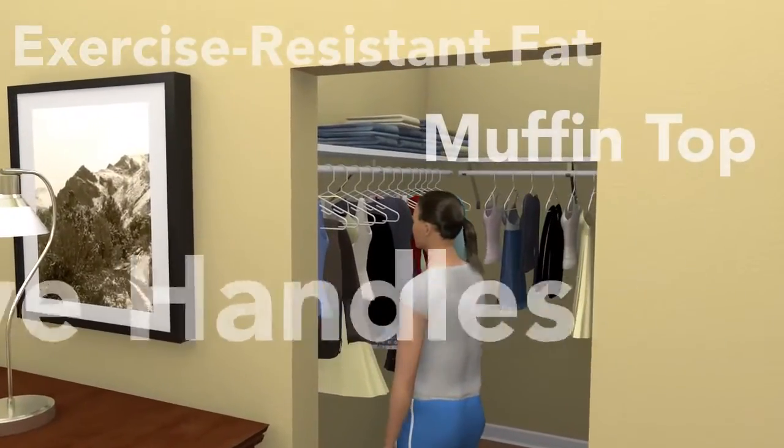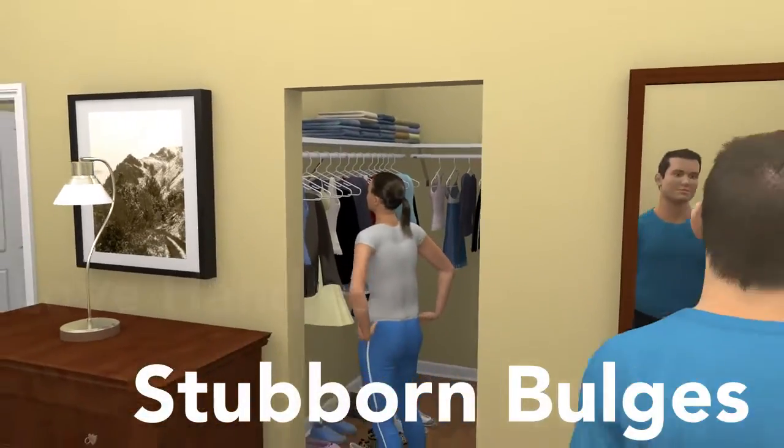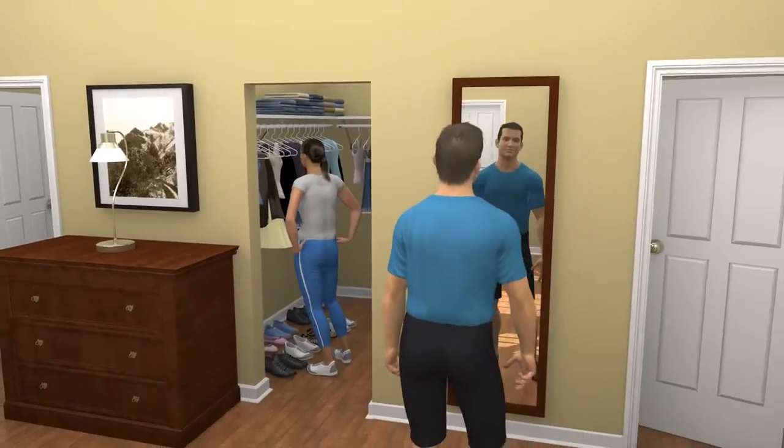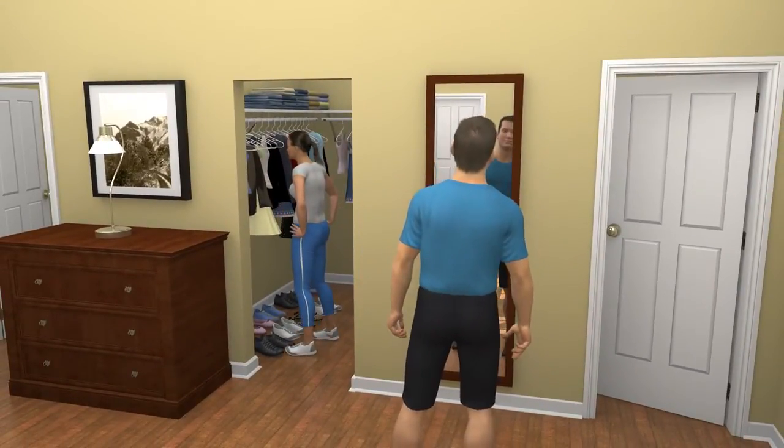That muffin top, or those love handles — bulges that are immune to diet and exercise. So your jeans don't fit. Your little black dress is too little. And your mojo is MIA.